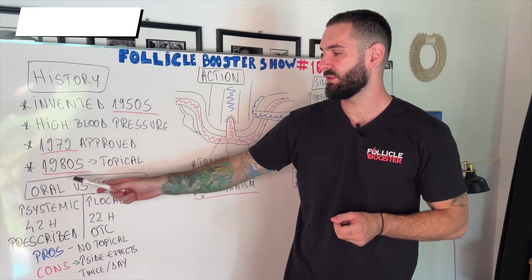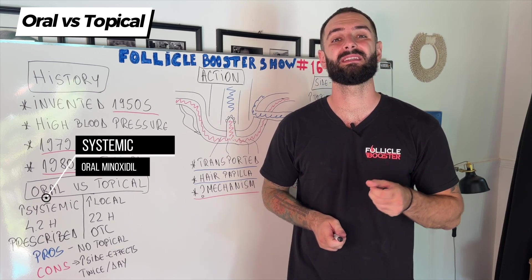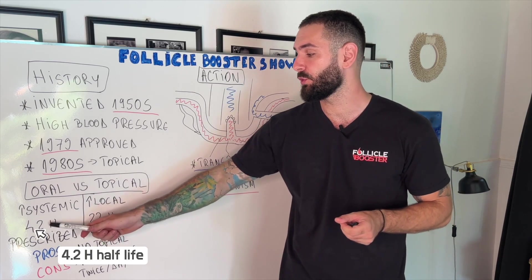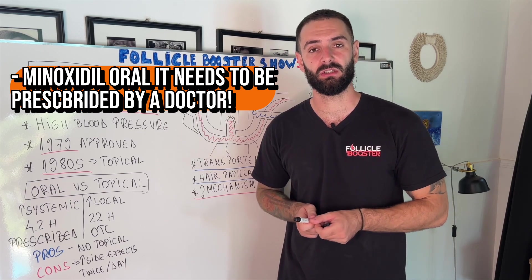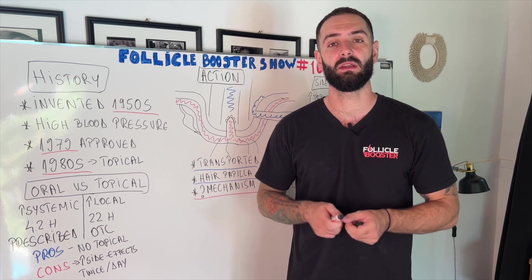Now let's discuss the differences between oral and topical minoxidil. If you ingest this medication, it's going to go systemic in a much higher percentage than if you apply it topically. The half-life of oral minoxidil is 4.2 hours and topical is 22 hours. At the same time, oral minoxidil needs to be prescribed by your doctor, while the topical is an over-the-counter medicine, meaning you can buy it from any retail shop.